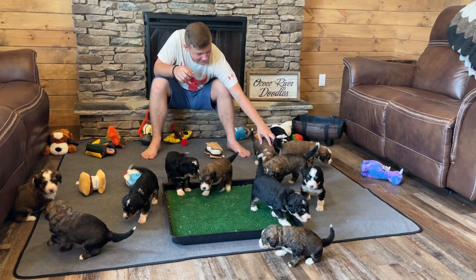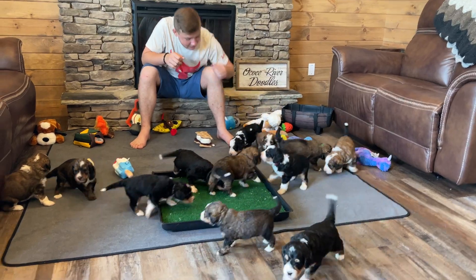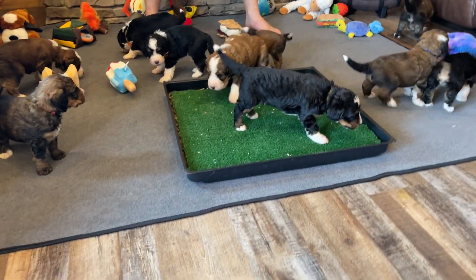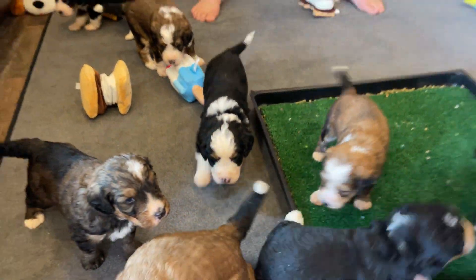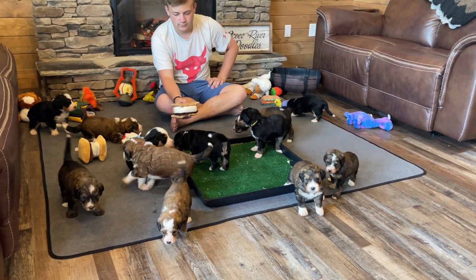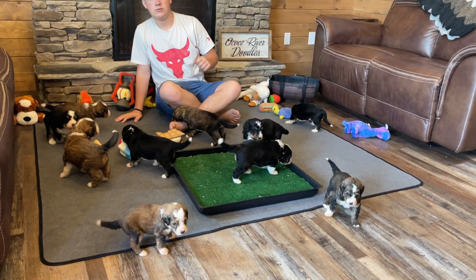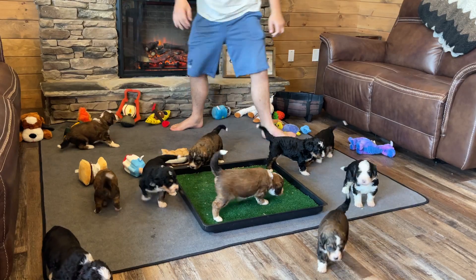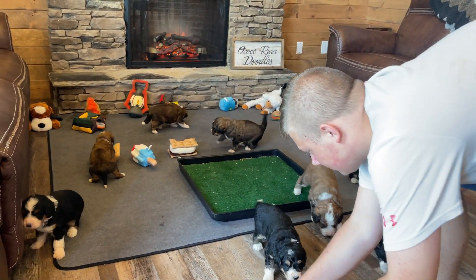They're getting to a fun age, wanting to play and explore. Of course next week will be even better. With Honey's litter of 12, we did start feeding them a little bit earlier than normal, but we are going to do a feeding at the end of this Movie Monday so you can watch — they are very enthusiastic about their food. They love it.